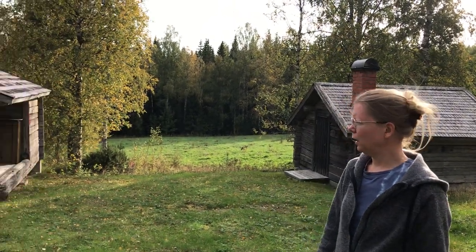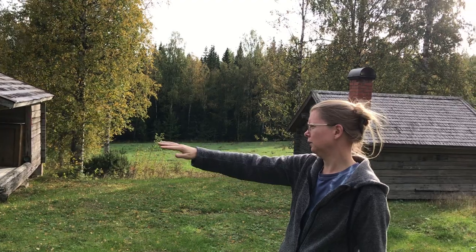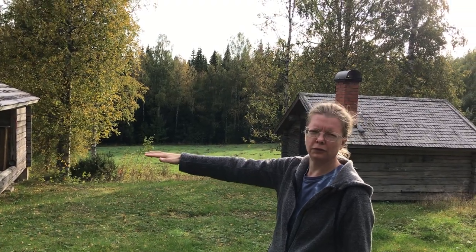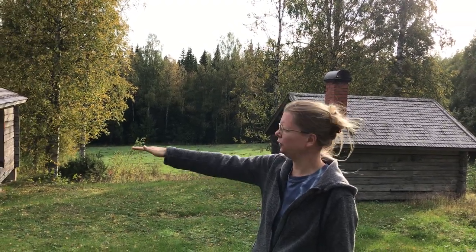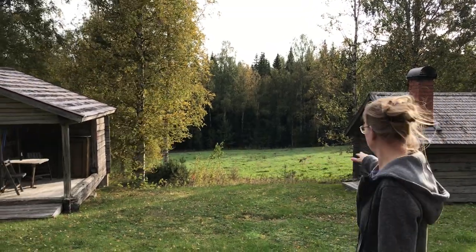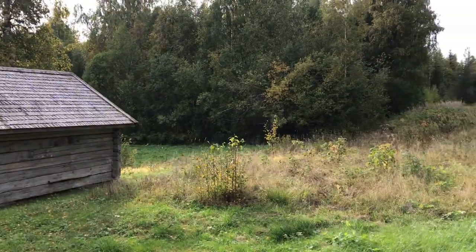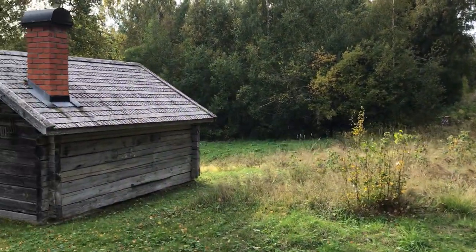Nowadays that is not generally permitted anymore, and now Sven-Alf maintains this land by just cutting and leaving the hay every year. He cuts it every year, and if you look here you would have a nice species composition because it was continuously grazed for a long time, has been kept open, and is now also cut every year. So you get a nice mix of herbs in here.